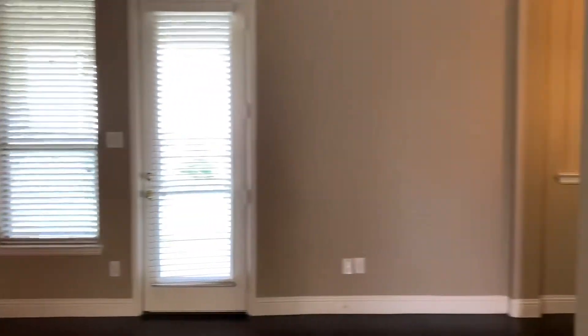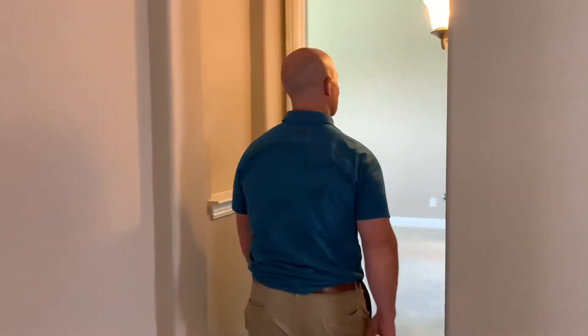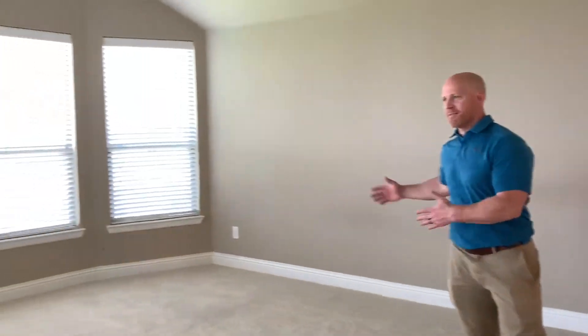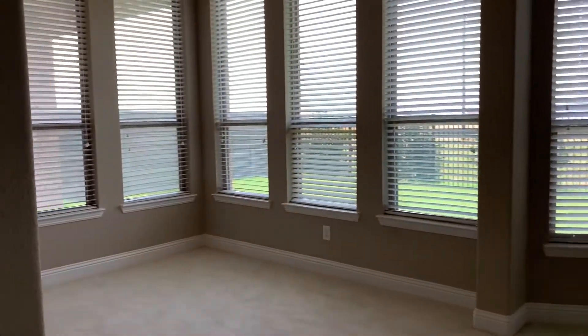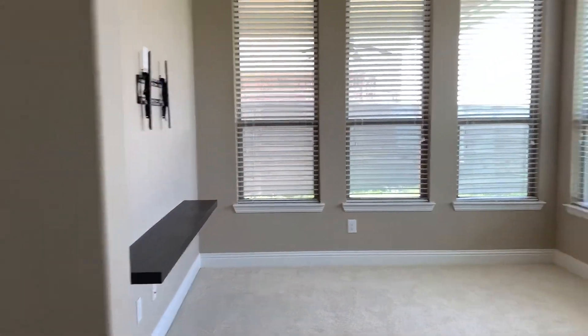Off the back side of the house is the master bedroom. As you come to the master bedroom, this is really nice. There's the main area with a seating area facing the backyard, bringing lots of nice light into it, and the bathroom as well.